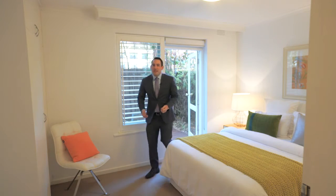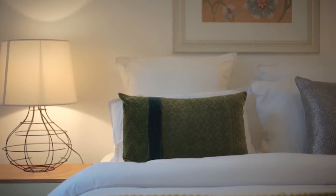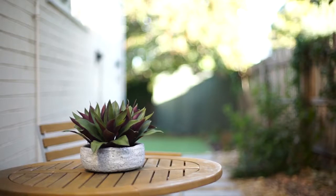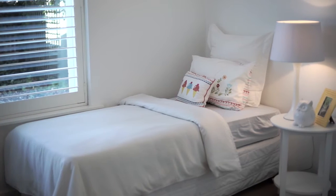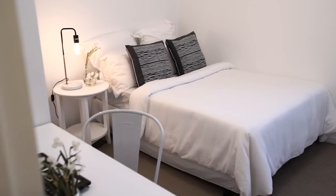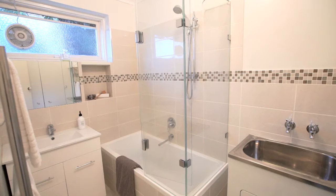Three-bedroom apartments in Elstonwick are near impossible to find. The amazing thing about this one is that all three bedrooms are double in size, and the main bedroom has its own alfresco entertaining area.